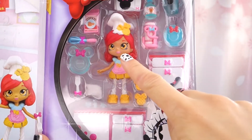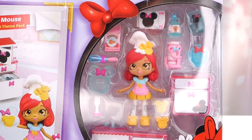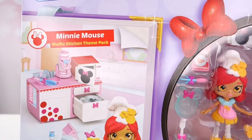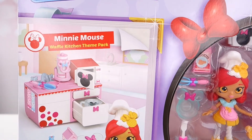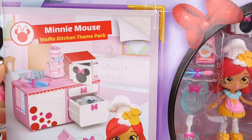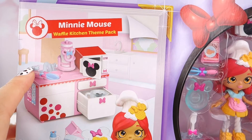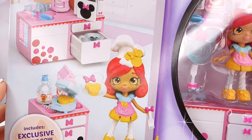Can you spot who this is? It's the Goldie Bow! She is an exclusive little Shoppie for our Minnie Mouse Waffle Kitchen theme pack! Look at her kitchen, guys! It's so cute! It has a little drawer, microwave, and all the little things she needs so she can make her waffle.